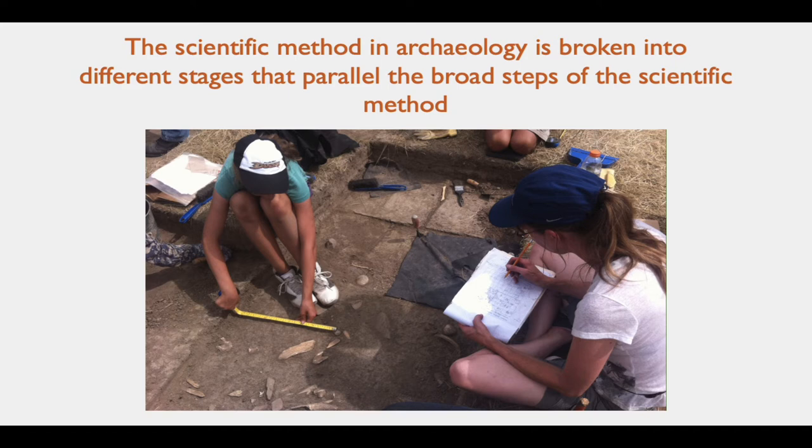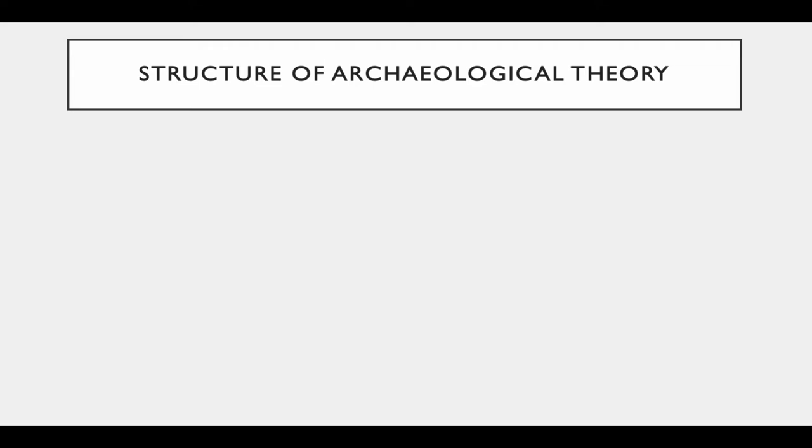The scientific method in archaeology is broken into different stages that parallel the broad steps of the scientific method. The structure of archaeological theory builds from the ground up. Theory, in this case, is an answer to the why question — an explanation for the observed or empirical phenomenon we are exploring. Theories seek to explain relationships between different variables, and there are three different levels of theory distinguished within archaeology, not by complexity but by their place in the process of archaeological inquiry.